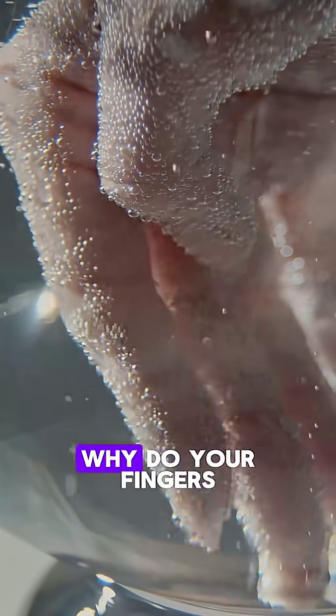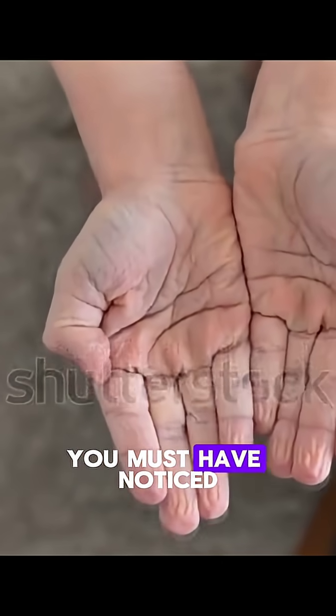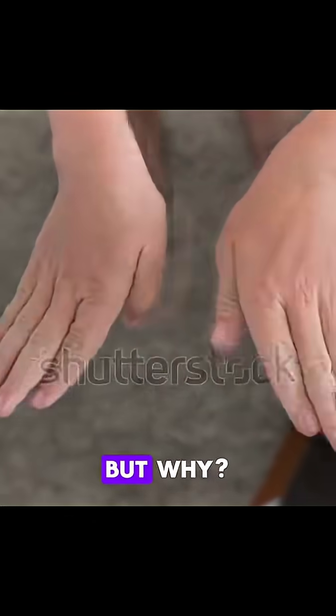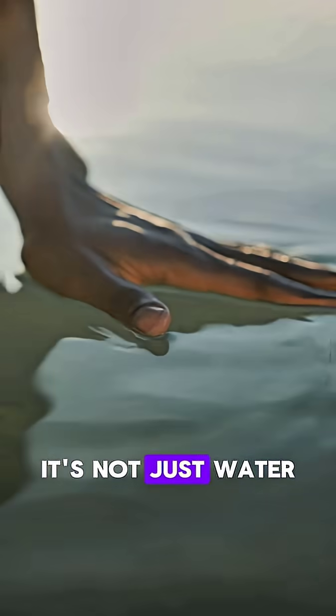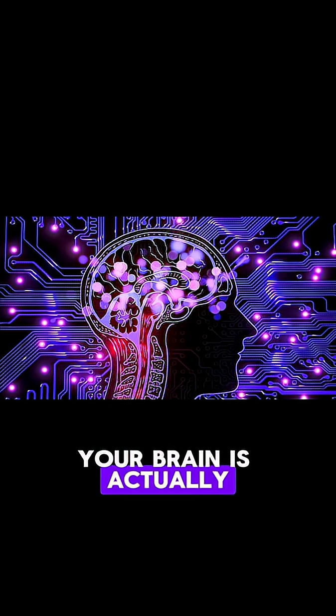Have you ever wondered why your fingers wrinkle in water? You must have noticed your fingers wrinkle after staying in water. But why? It's not just water soaking into your skin — your brain is actually behind it.